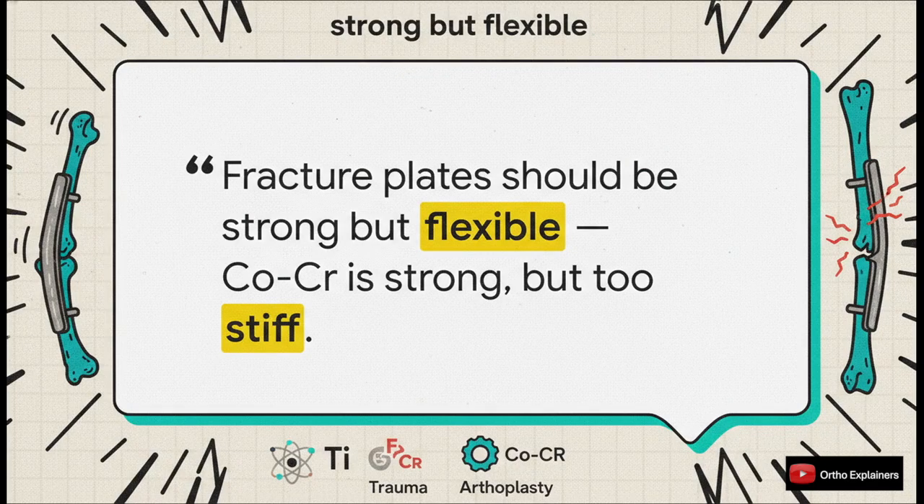And that really brings us to the ultimate take-home message — the core principle of this whole discussion, and it's actually beautifully simple. Fracture plates need to be strong, yes, but they also have to be flexible. Cobalt-chromium is incredibly strong, but it's just far, far too stiff. And that, in a nutshell, is why titanium and stainless steel continue to be our go-to standards in trauma, while cobalt-chromium serves its vital role in arthroplasty. It's all about using the right material for the right application.